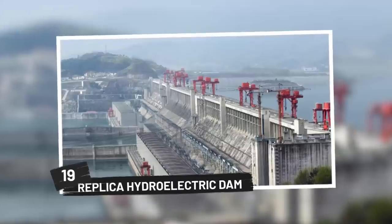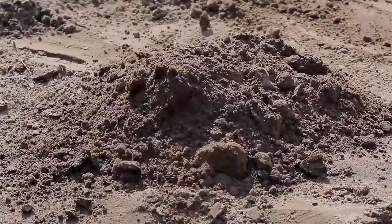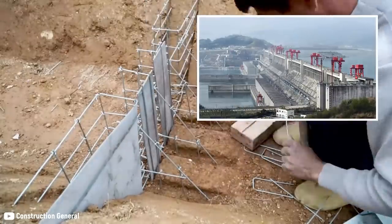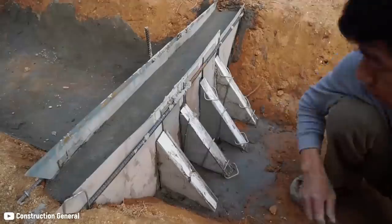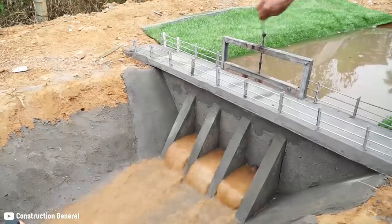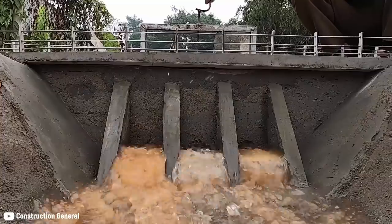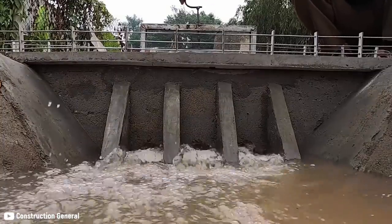19. Replica Hydroelectric Dam. What if you have some knowledge of structural engineering and have some free time? You can do what this man from China is doing. He's building a miniature replica of the Three Gorges Dam in China, which is on the Yangtze River. He's incorporated concrete into his construction, and the structure also features cement walls, railings, and a water release mechanism like the real thing. The end result is impressive and it looks amazing — it's functional too. Though it doesn't look quite like the original, it still is an impressive feat of miniature engineering.